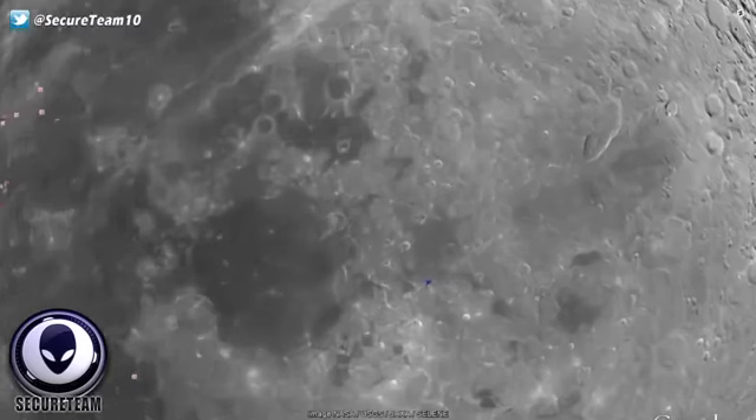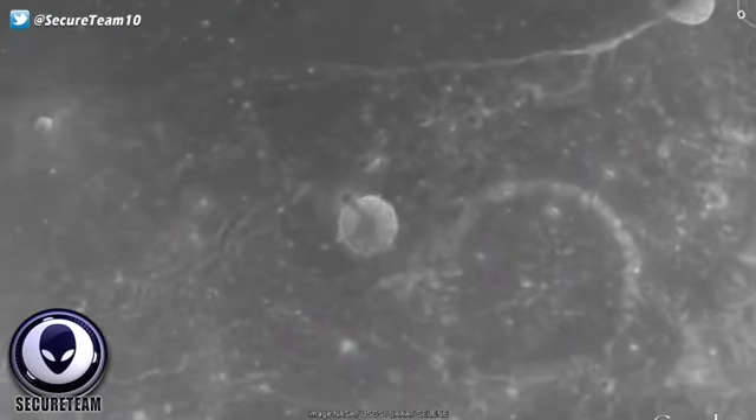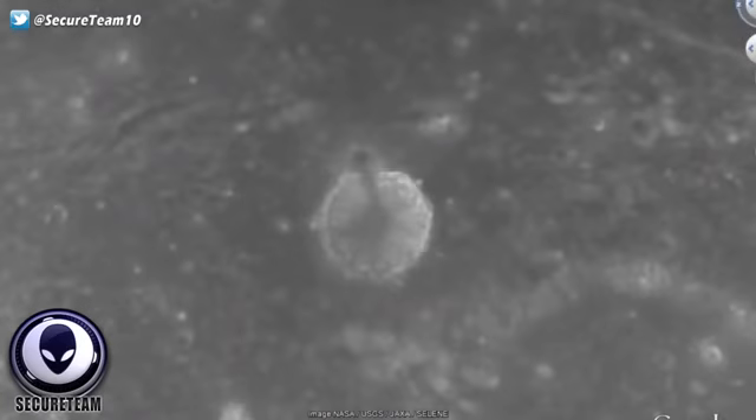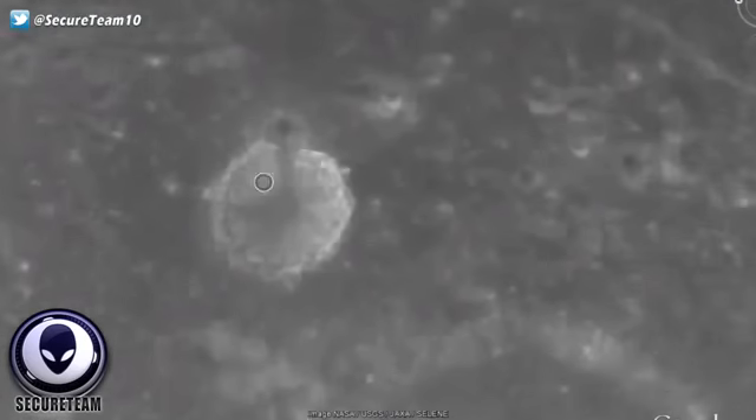Hey, what's up guys? Tyler here with Secureteam. A massive tower has been found on the moon, published in a recent video by the YouTube channel Mexico Geek. The link will be put down in the video description as well as the coordinates to this massive-looking moon structure.